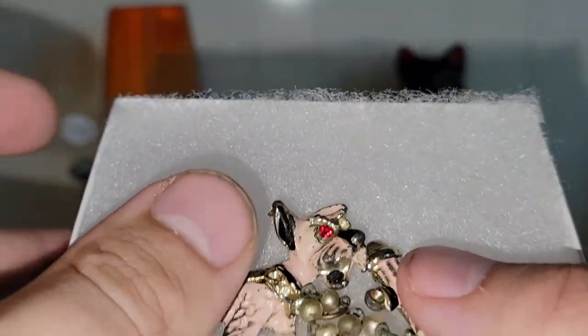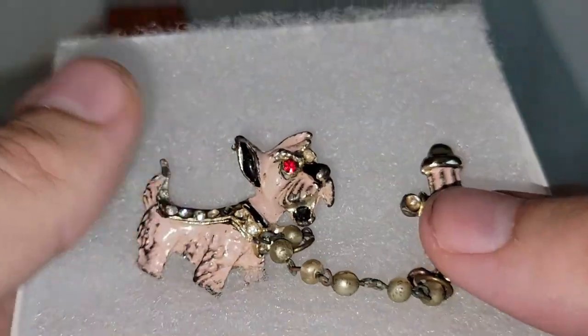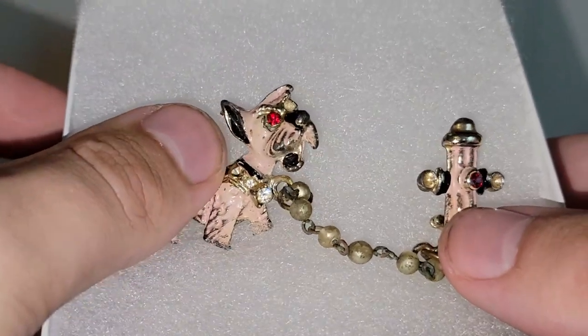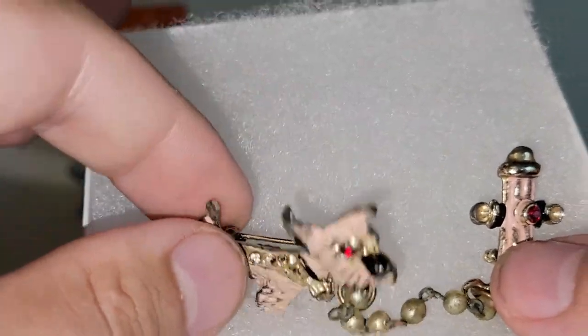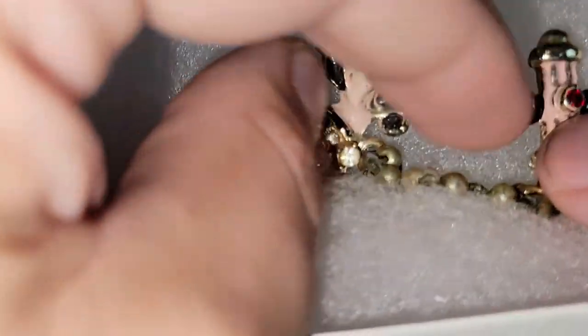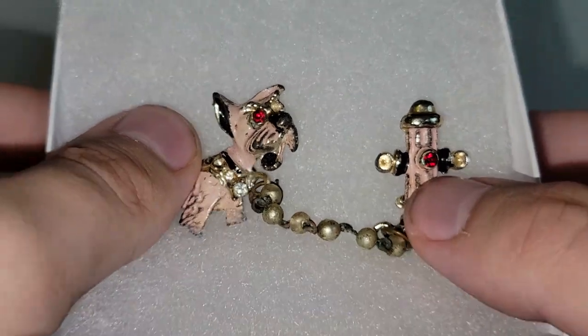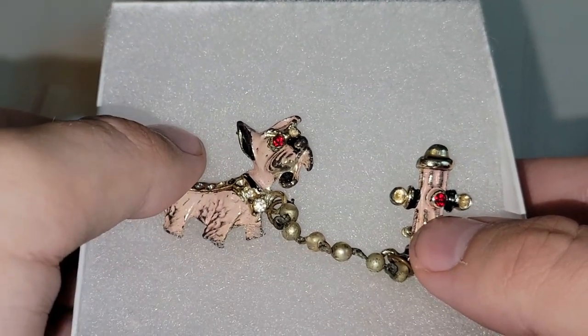This is really neat. I have never seen a brooch like this before — it is a dog at a fire hydrant with faux pearls. A couple of the rhinestones are missing, but that doesn't stop the neatness of it. I think those can be replaced. Anywho, it's still such a cool piece.